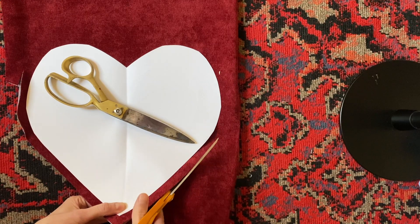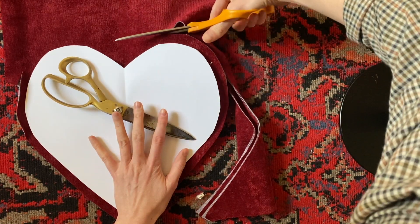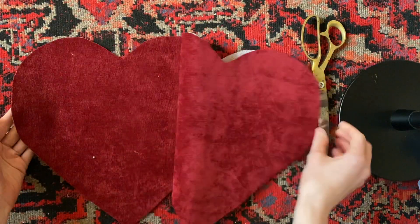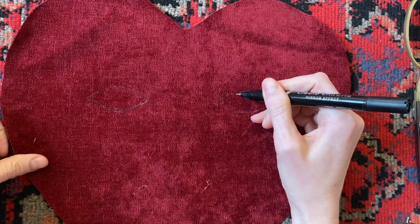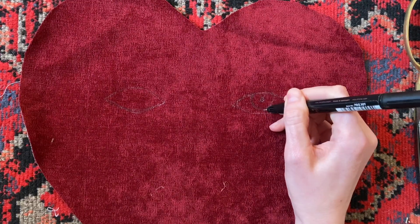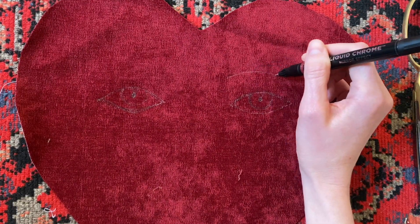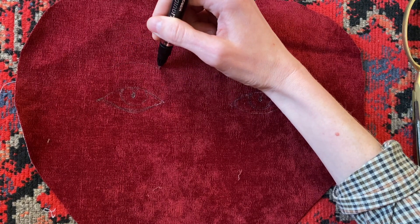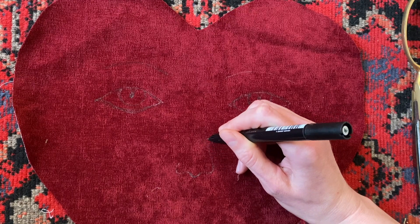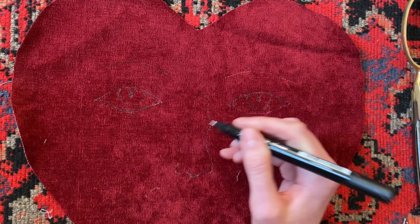I was trying to cut with an extra half-inch seam allowance for when I sew the hearts together. Next, I drew out a face on one of the hearts using a metallic paint pen. It's a little difficult to see on camera, but it was a good enough marking for me to see where I wanted to bead.